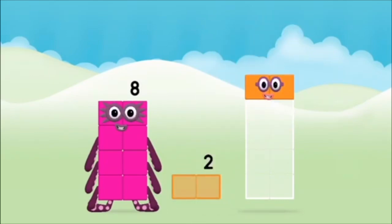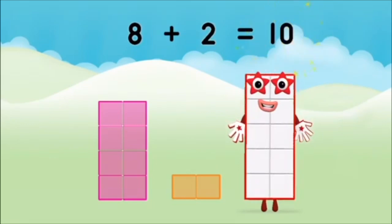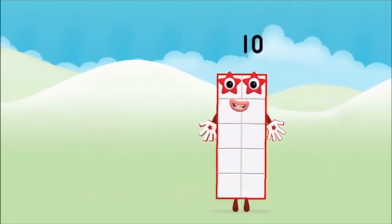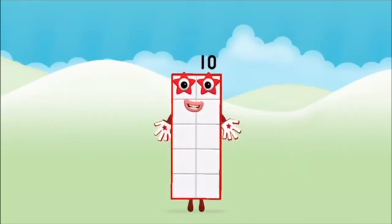2, 2, 8, 8, plus 2, equals 10! Super! You made number block 10!